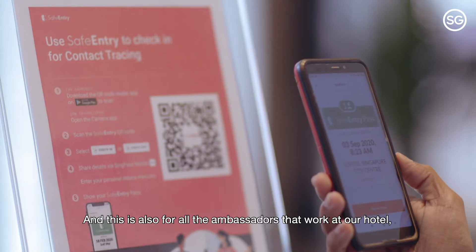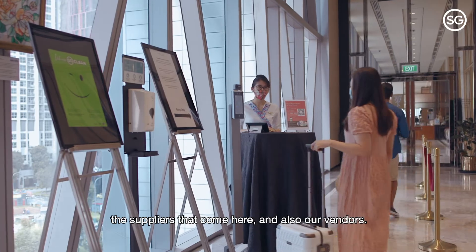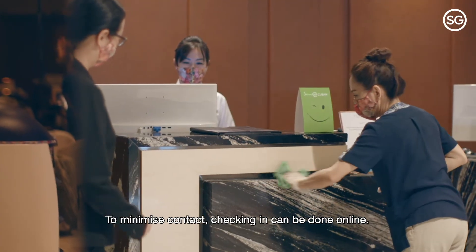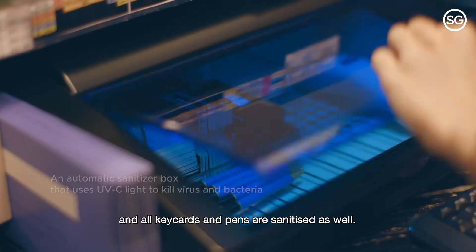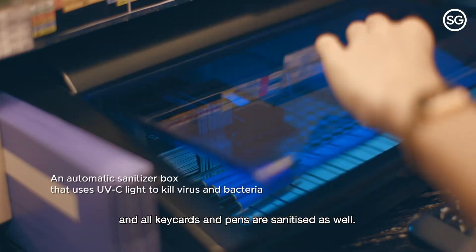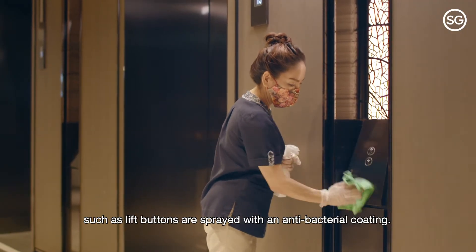This also applies to all the ambassadors that work at our hotel, the suppliers that come here and also our vendors. To minimise contact, checking in can be done online. Our check-in counters are cleaned after each guest and all key cards and pens are sanitised as well. All high touch point areas such as lift buttons are sprayed with an antibacterial coating.